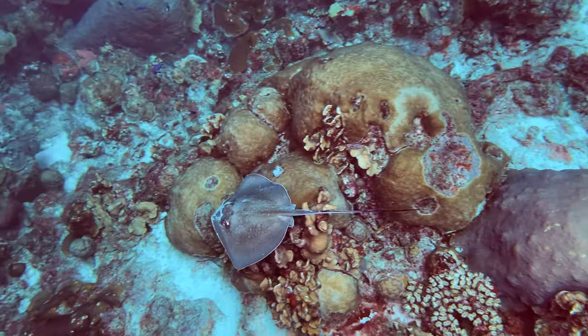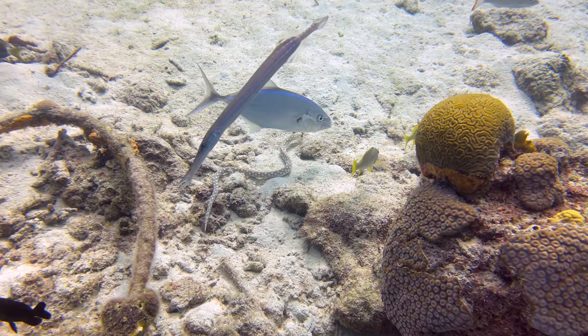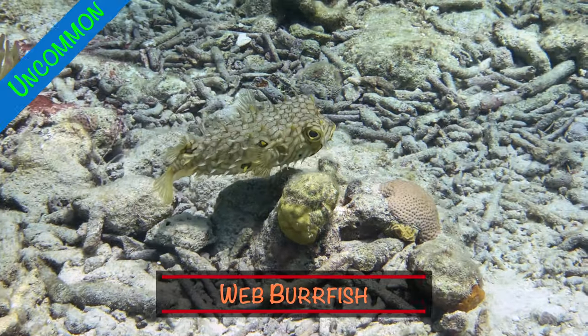From stingrays to hunting tarpons, there is a lot of activity to observe. Here is a sampling of the fascinating sea life we saw at Yellow Submarine.